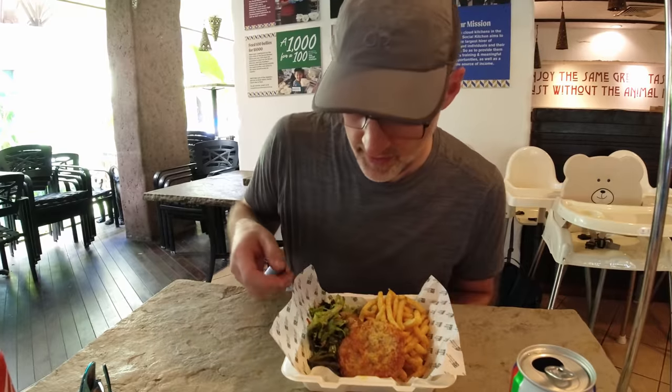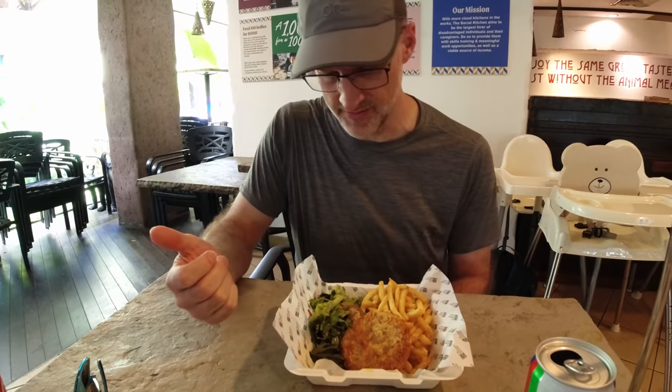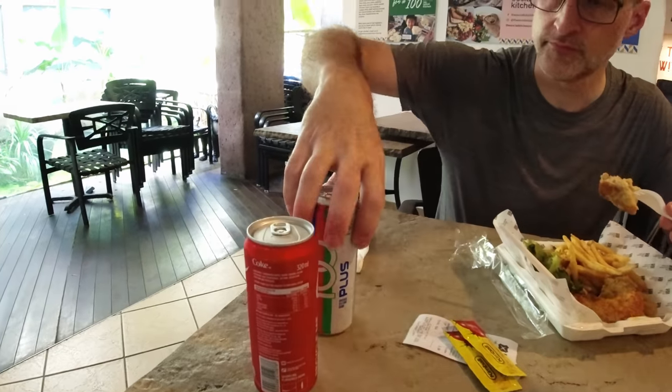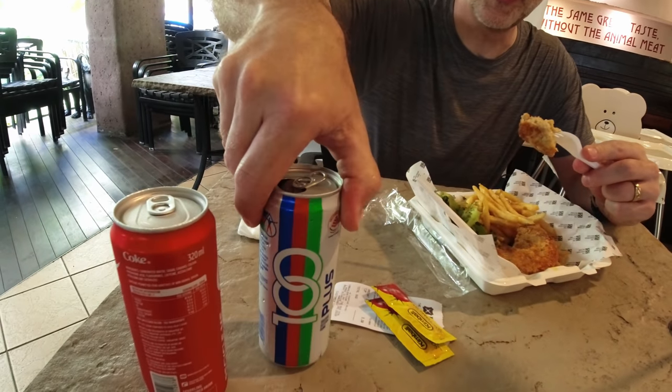Wait until you see what Bill's having for lunch. What are you having, Bill? It's a very traditional Singapore dish — it's called schnitzel. It's a no-chicken schnitzel with fries, apple, and some green salad. It looks really good. Bill's also having his new favorite beverage again — 100 Plus.